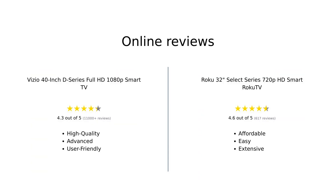Overall, reviewers are quite satisfied with both products, but highlight different strengths. Vizio is praised for its excellent picture quality, advanced features, and gaming optimization, making it a great choice for those who want a high-quality viewing experience. On the other hand, Roku is appreciated for its affordability, ease of use, and extensive streaming options, making it perfect for budget-conscious buyers who love streaming.